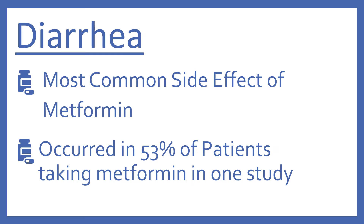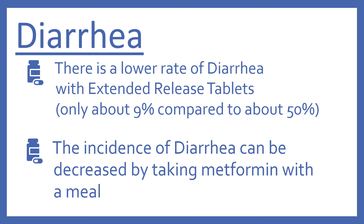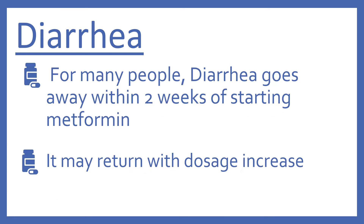We'll start with the most common one. Diarrhea is by far the most common side effect of metformin. It occurred in 53% of patients taking metformin in one study — that's a very large percentage. There is a lower rate of diarrhea with the extended release tablets of metformin, only about 9% compared to about 50%. And the incidence of diarrhea can be decreased by taking metformin with a meal.